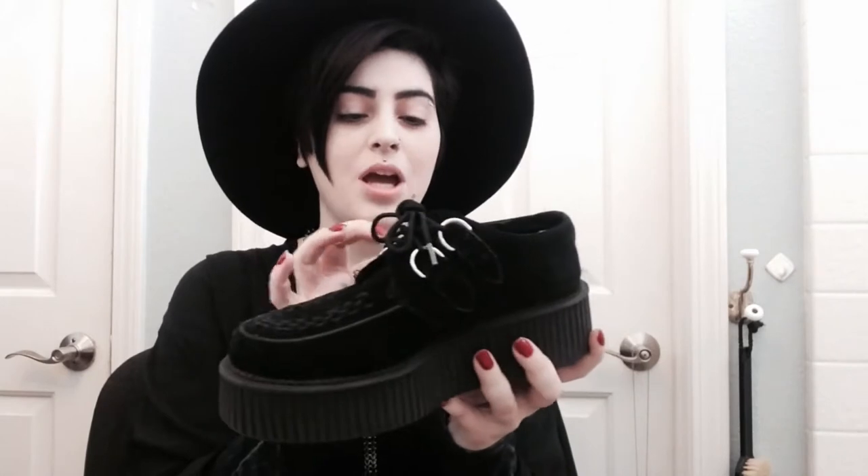Right here — I just took them off my foot literally right now. I got them in the mail just now. I only paid $30 for them, which is amazing, because they're normally around $80.